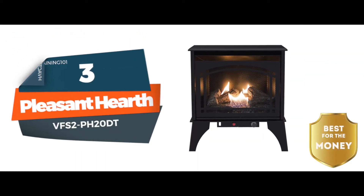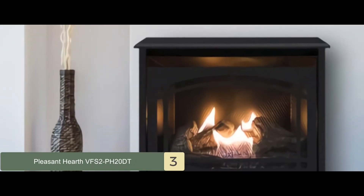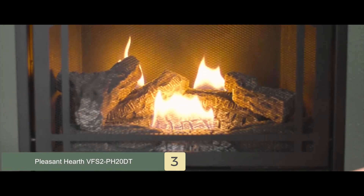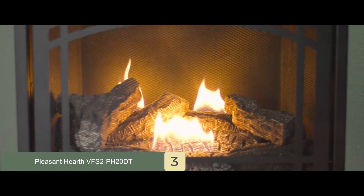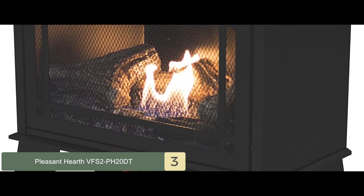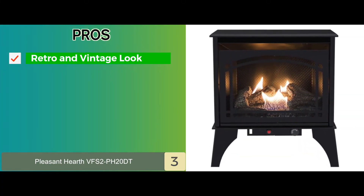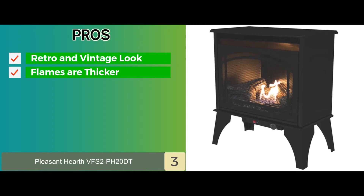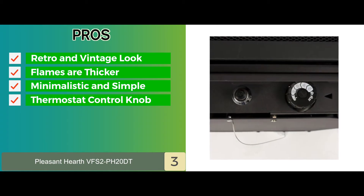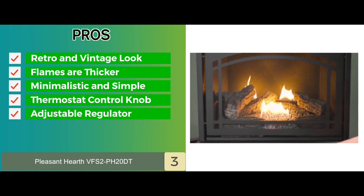Next, we have the Best For The Money: Pleasant Hearth VFS2-PH20DT. Affordable and simple to use, this ventless fireplace is fit for a small house and ideal for those looking for a budget-friendly option. It's fueled by either liquid propane or natural gas, as it is a dual burner. It can radiate about 20,000 BTUs of heat, which is ideal for a 700 square foot space. Its pros are: it has a retro and vintage look; its flames are thicker and fuller for added heat; its minimalist and simple design allows ease of installation; and the thermostat control knob maintains the ideal heat level automatically. It also comes with a two-stage adjustable regulator for temperature control.